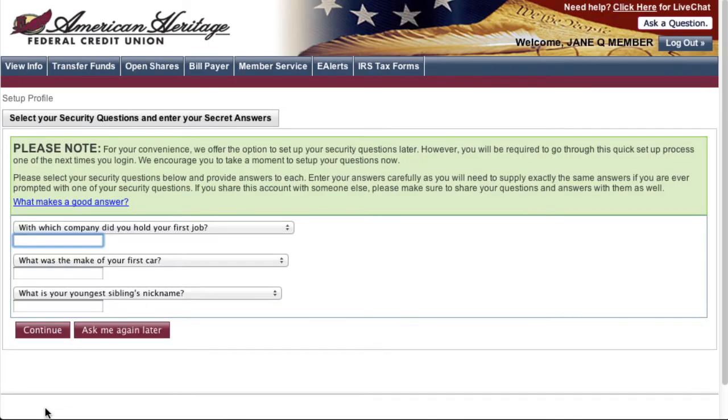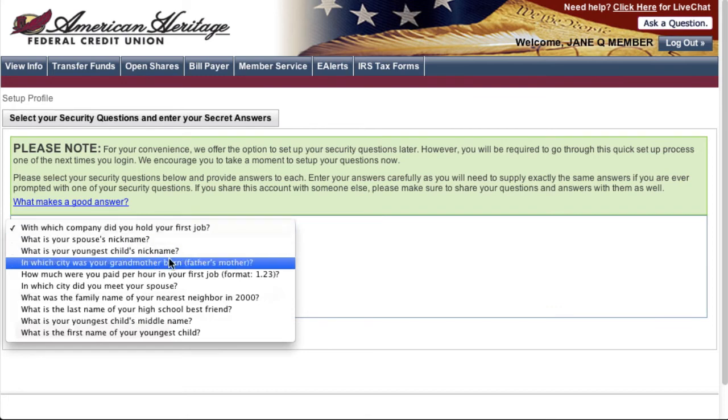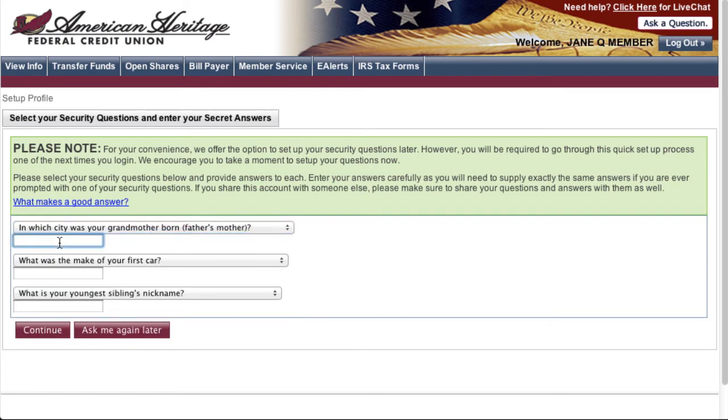You will be asked to provide answers to three questions. Please enter your answers carefully, as you will need to supply exactly the same answers if you are ever prompted. If you would like to select another question, please do so by selecting the question options in the drop-down. Once you have answered your questions, please click continue.